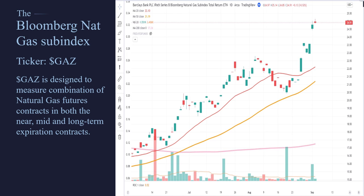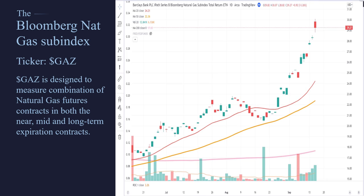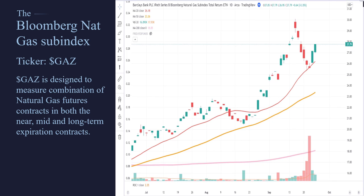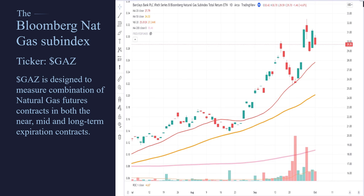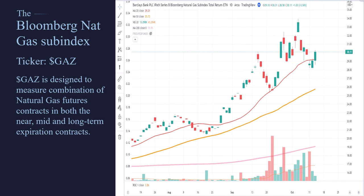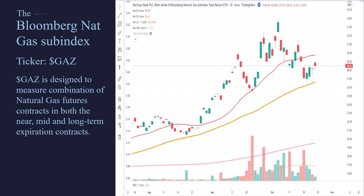So what we're going to be looking at here is the Bloomberg Natural Gas Subindex. The ticker symbol is GAZ. This is an index — you cannot trade this directly. You can trade options on it, but you can't buy it or sell it. It's simply an index. It has been designed to measure natural gas futures in short, medium, and long-term contracts, trying to capture what natural gas as a whole is doing — whether it's the front month, the mid months, or the months that are far away.